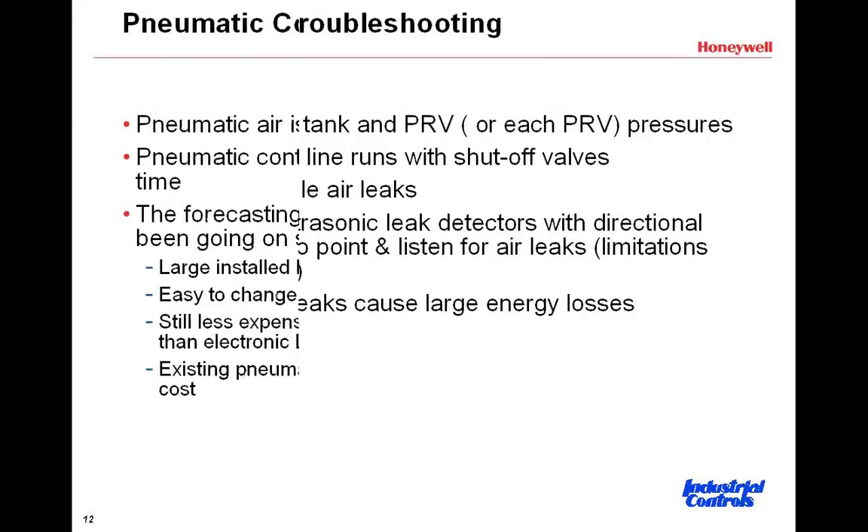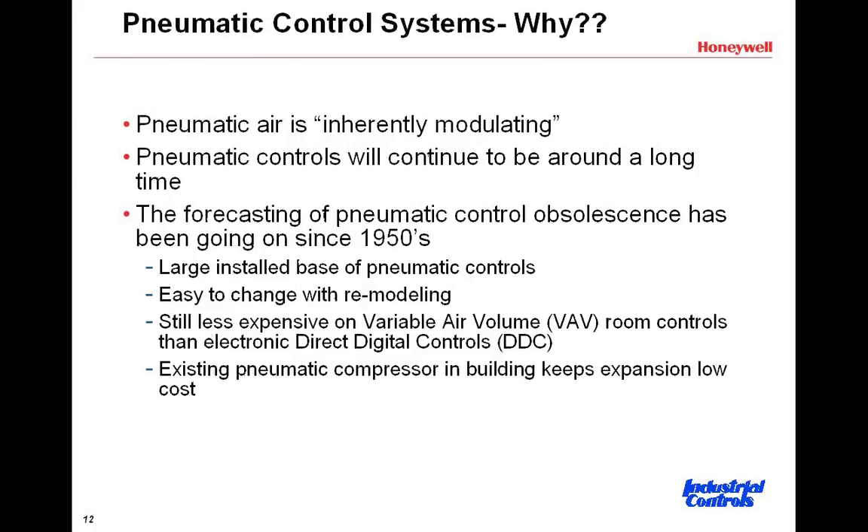We're going to advance the slides now to pneumatic control systems — really why, what's the background on some of these things, and people have been talking about pneumatic control systems, why should you want to have one. In general, pneumatic air and pneumatic controls are what we call inherently modulating. There are a couple of slides here showing where this modulation is coming in. It's not just on or off control — you actually have air pressure that can do modulation from anywhere from full off to full open and everywhere in between.